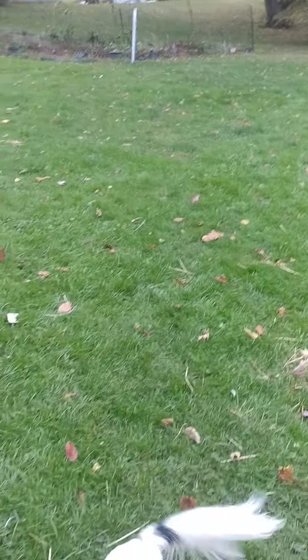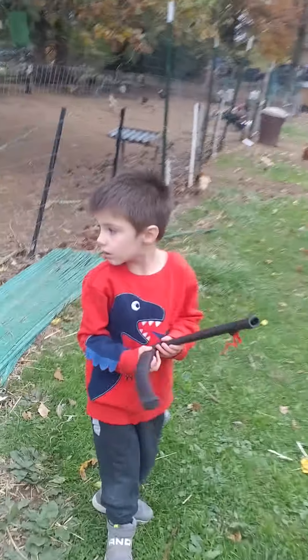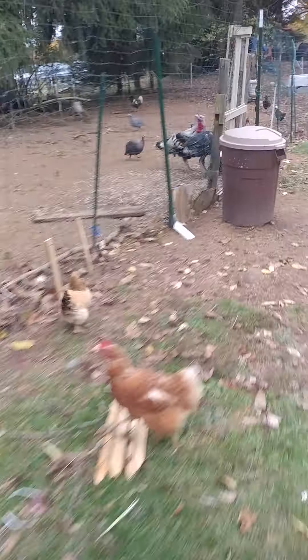We're going to put some gravel down because it was so muddy right here - I was sinking from all the rain. We're not going to go in with the chickens tonight. I've got to deal with these turkeys - they're picking on the chickens lately. I'm probably going to have to move them into their own pen.